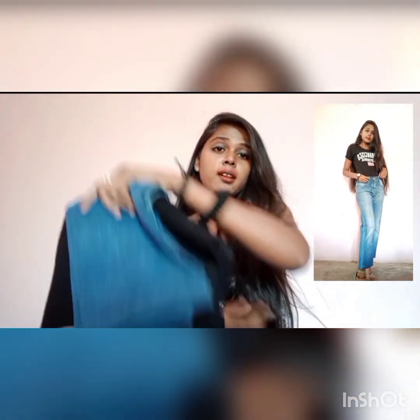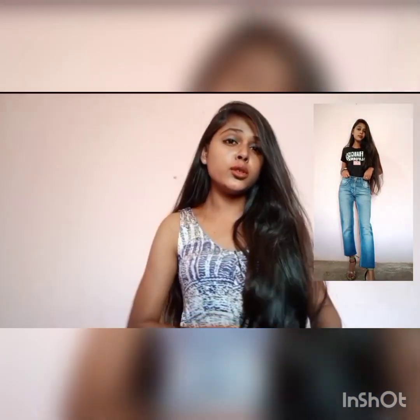I will put some videos and photos so you can check how you look. And if you like it, please tell me.